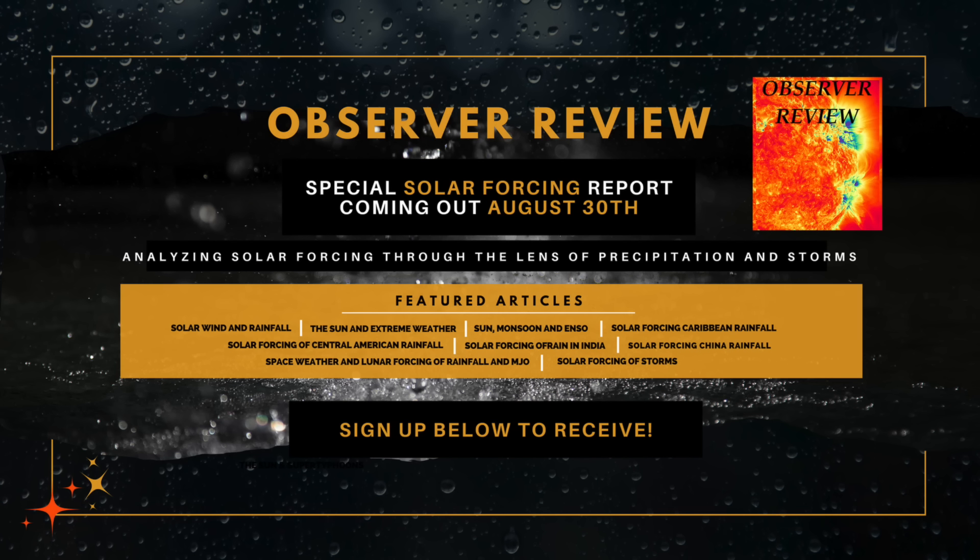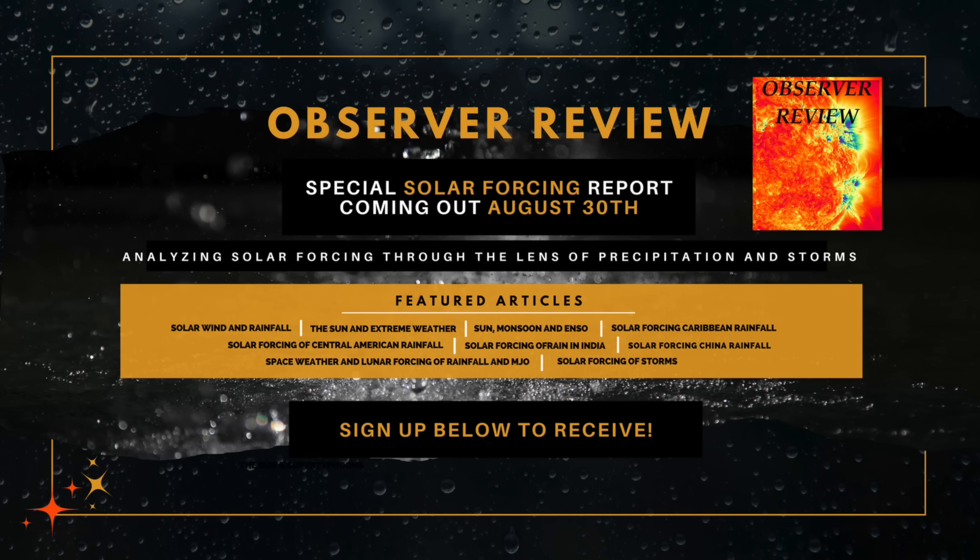Tomorrow the end-of-month special issue of Observer Review will come out. It is a focused piece on solar forcing of weather and climate — basically a book chapter of key solar-atmospheric effects discovered in the last year. Sign up for the e-magazine at the link below. It is the best way to stay up to date each month and the best way to support the observers.